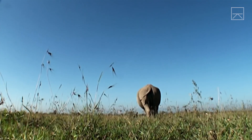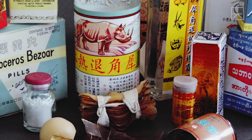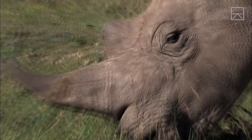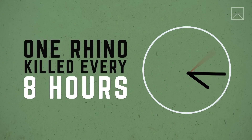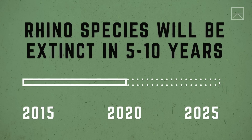Rhinoceros are some of the most endangered species in the world. They're poached for their horns, which have been used primarily in Asian countries as a traditional medicine and status symbol. Demand for rhino horns has been growing. Last year, over 1,200 rhinos were poached, which is roughly one every eight hours. It's believed the entire rhino species could be extinct within five to ten years.